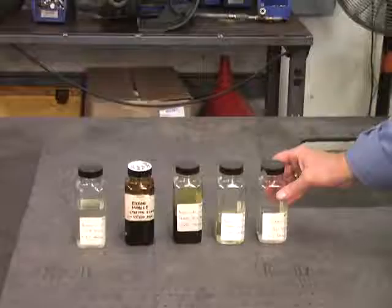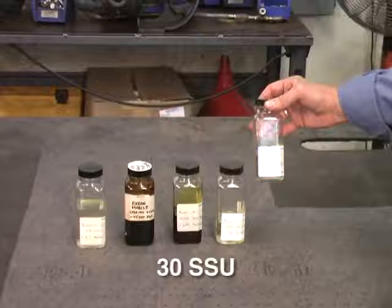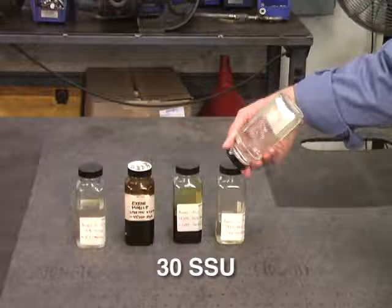Let's take a look at some of the various liquid viscosities Blackmer vane pumps are effective at handling. This sample is 30-SSU — it is the viscosity of water. As you can see, it flows very easily. It is considered light viscosity.